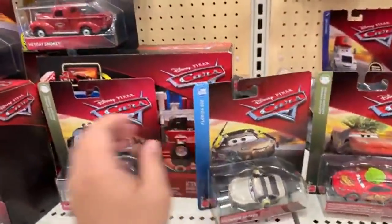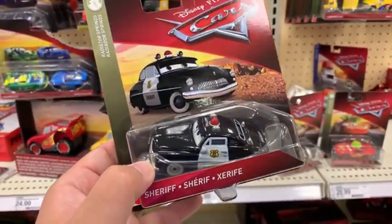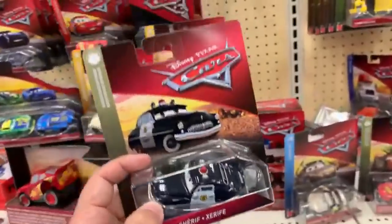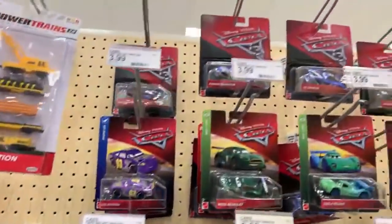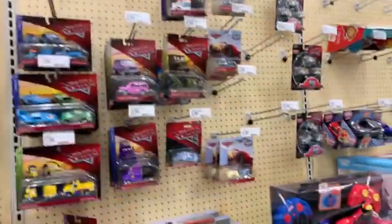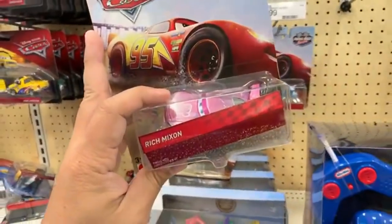Hello there Raymond Garza, hello everyone! I've seen this one before — this is Sheriff in the new packaging, made in Thailand I think. It looks pretty nice with the case. And there's Nigel Gearsley, Lightning McQueen, Rusty's 95.